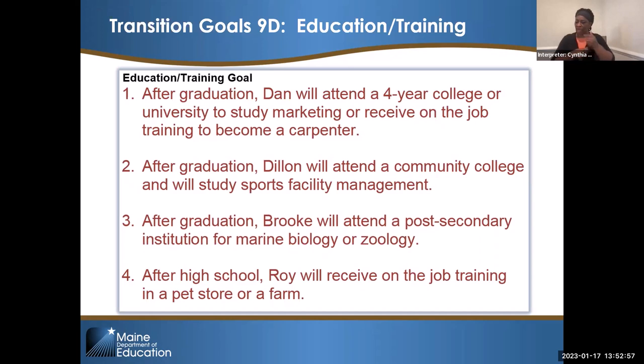Why did we not say 'Dan will attend Colby College'? We encourage you to be generically specific. There have been places — not in Maine — where districts said 'Dan will attend Colby College,' and then Dan doesn't get accepted and parents come back to the district saying 'I have this document where you said my son was going to attend Colby College.' That raises problems nobody has time for. Generically specific: a four-year college or university, a community college, or a post-secondary institution. For employment, instead of saying Dan will get a job at Dunkin', it would be 'Dan will get a job at a fast food restaurant.' For employment goals: Dan will work in the field of marketing or carpentry. Dylan will be employed as a sports facility manager. Brooke will be employed as a marine biologist or zoologist. And Roy will be employed in a pet store or on a farm.